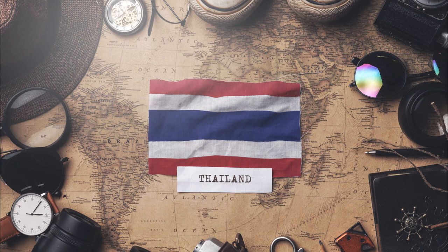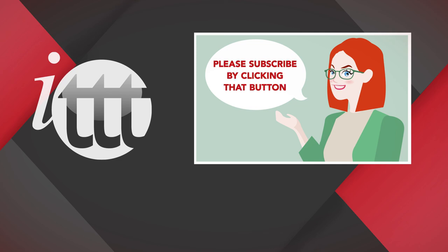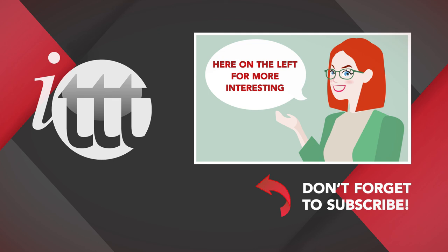Are you ready to teach English in Thailand? For more information about living and teaching English in Thailand, check out our Thailand country page. We are ITTT, the leading provider for TEFL and TESOL training courses. If you like this video, please subscribe and click on any of the videos here for more interesting teaching tips on getting certified to teach English abroad and online.